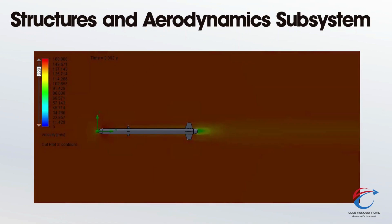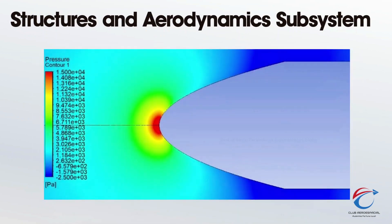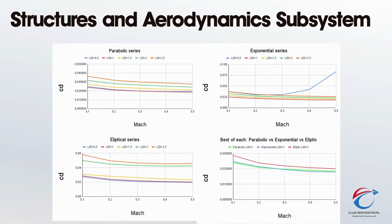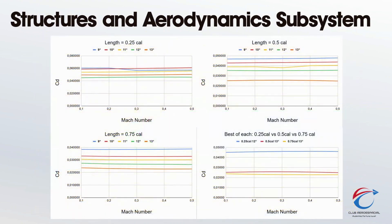Structures and Aerodynamics. The team has conducted exhaustive axisymmetric CFD simulations using ANSYS Fluent to determine the best type and L/D ratio out of various nosecones, also considering varying angles of attack and Mach numbers. Something similar was done with the bowtail, as a database of performance for different L/D ratios and angles has been generated during this project.